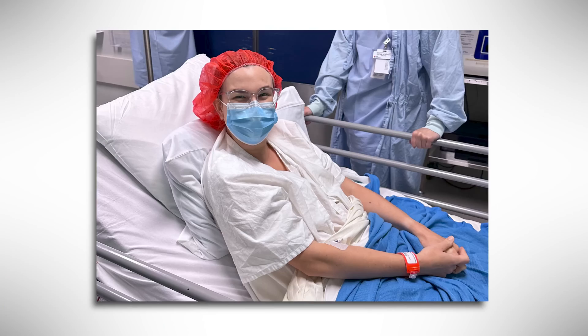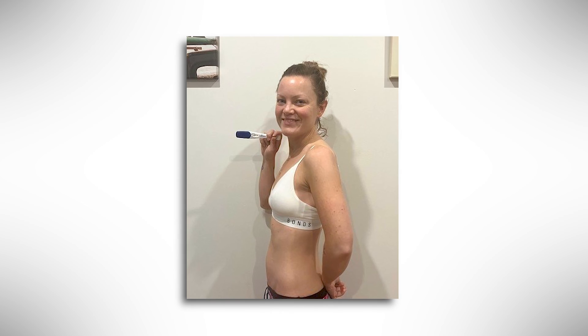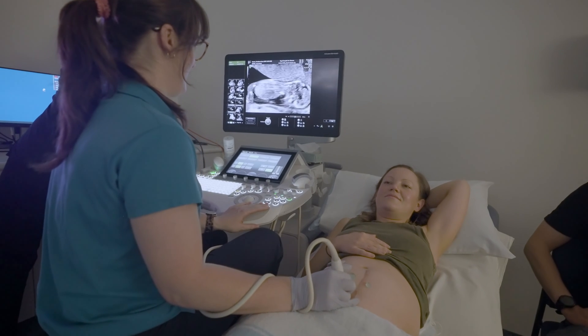The first transplant has been a total success. The birth of this baby is really very significant — it's the first time that this has ever happened within Australasia. And the good news is we have another one on the way: our second transplant patient is now pregnant and we're hoping that she'll have the same success as our first.